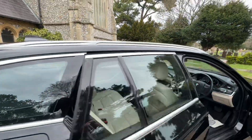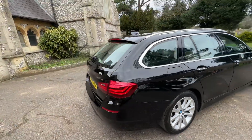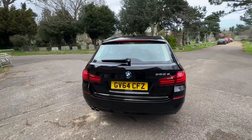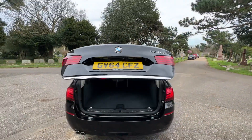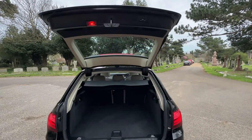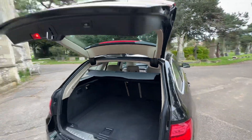If there's anything I've missed today or if you'd like more information about the car, please contact us on 01273 419610, via our website, or on AutoTrader. The car also has an electric tailgate. Hope you've enjoyed today's video and we look forward to seeing you soon.